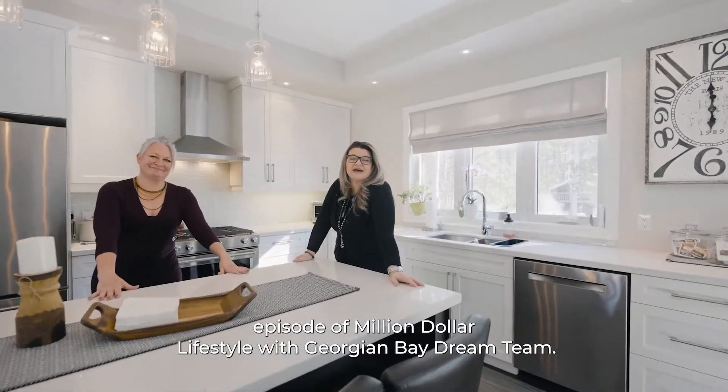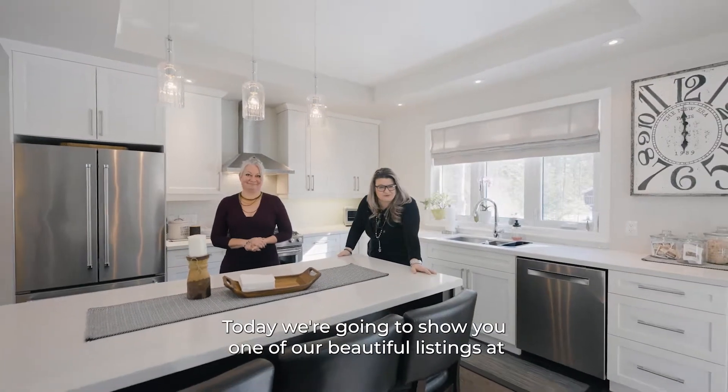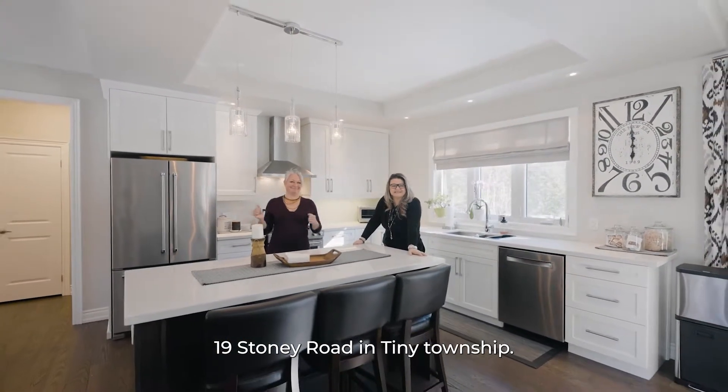Welcome to another episode of Million Dollar Lifestyles with Georgian Bay Dream Team. Today we're going to show you one of our beautiful listings at 19 Stoney Road in Tiny Township.